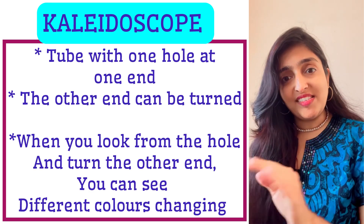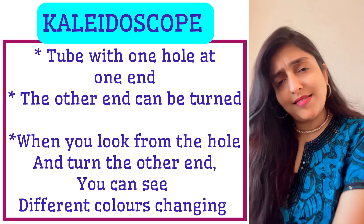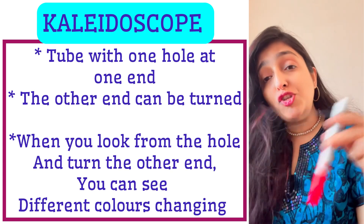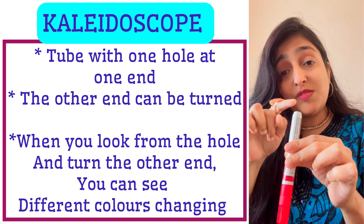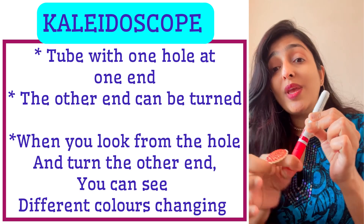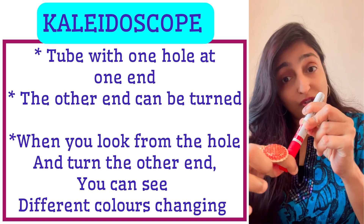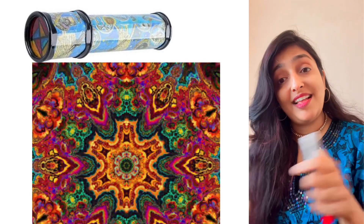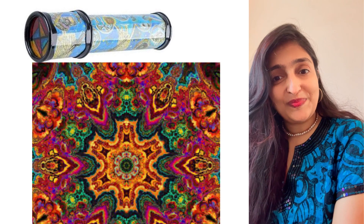The next scope is kaleidoscope. 'A peacock is a kaleidoscope of colors.' It's a toy in the form of a tube that has a small peephole at one end. At the other end you can turn it, and when you look through the hole and turn that end, you can see different colors changing — that is a kaleidoscope.